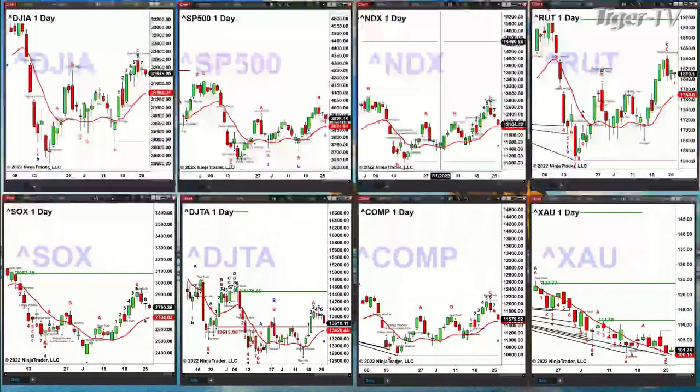In the case of the Russell 2000, its price target — and this does have a confirmed sell the D point pattern — may be 1769. The semiconductors also have a confirmed sell the D point and could be pulling back to 2704. As for the transports, I don't have much there. The NASDAQ Composite has a sell the D point and may pull back to test its Osseter and change line at the 11,513 area.